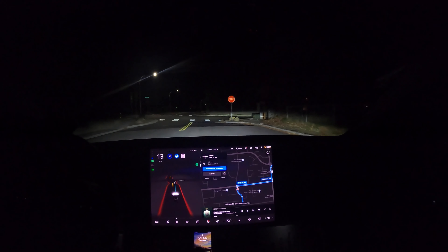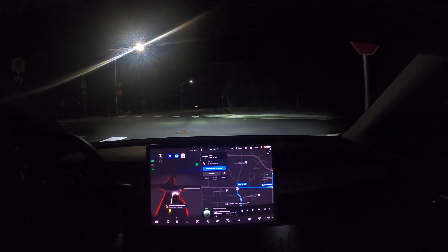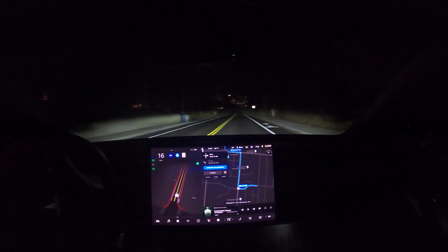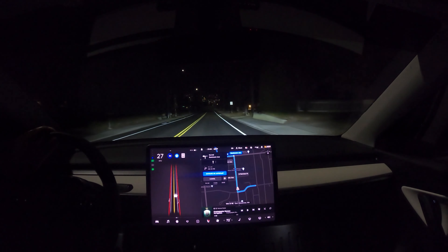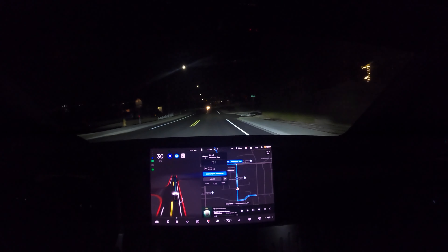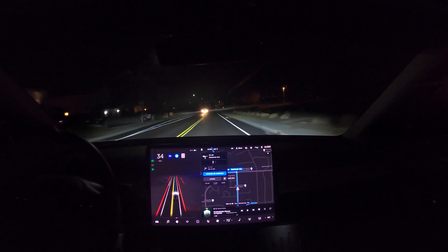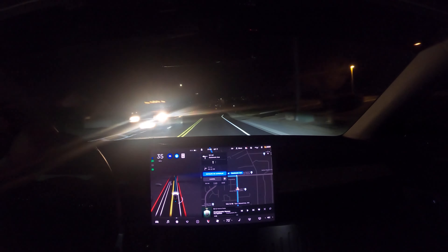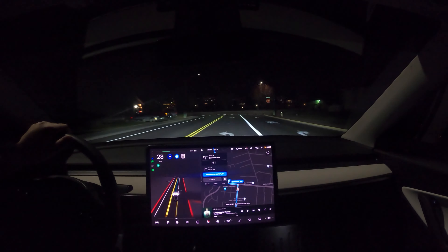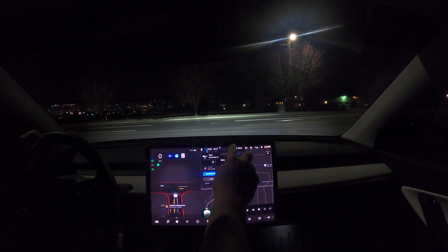Welcome back to another episode of Tesla FSD Beta 10.5. We're going for a night drive — I've established a decent loop and we're going to check it out at night. As a reminder, the blue circle means it is in full self-driving mode and when it is gray, I'm driving the car myself. If I disengage — such as turning the steering wheel, pressing the brake, or accelerating — that was a quick, pretty aggressive left. I'm going to go ahead and record that.